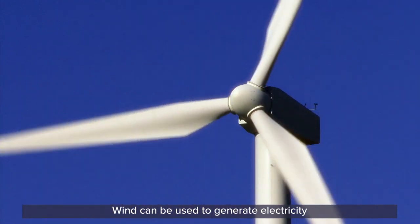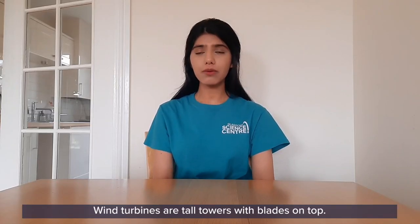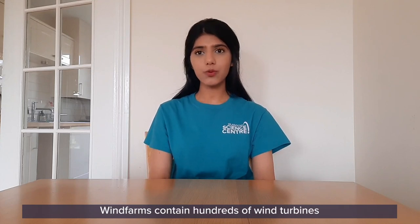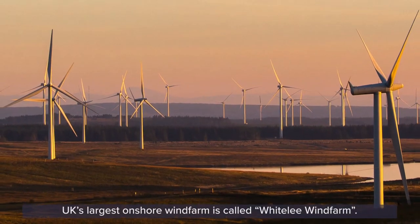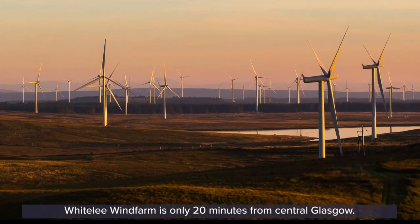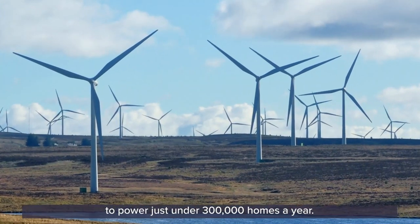Winds can be used to generate electricity through a machine called a wind turbine. Wind turbines are tall towers with blades on top. Often you find them clustered together on wind farms. Wind farms contain hundreds of wind turbines and they have been built onshore on land or offshore in the sea. The UK's largest onshore wind farm is called Whiteley Wind Farm, which is only 20 minutes from central Glasgow. It has 215 wind turbines and can generate enough electricity to power just under 300,000 homes a year.